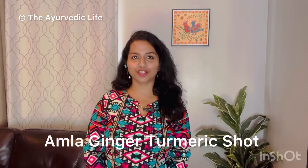Hi and welcome back to the Ayurvedic Life. Today we will look at how to make an Amla, ginger and turmeric shot.